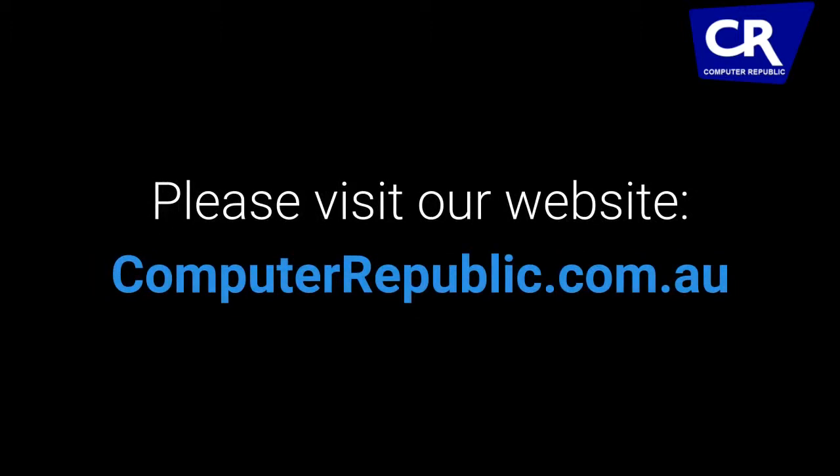For more, please visit our website at www.computrepublic.com.au.